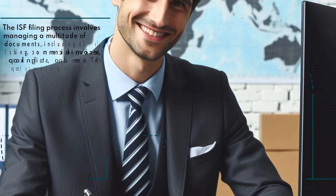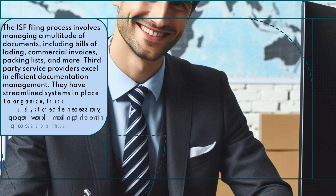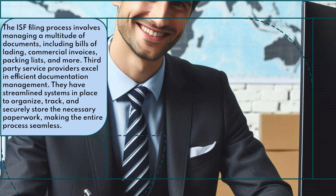The ISF filing process involves managing a multitude of documents, including bills of lading, commercial invoices, packing lists, and more. Third-party service providers excel in efficient documentation management. They have streamlined systems in place to organize, track, and securely store the necessary paperwork, making the entire process seamless.